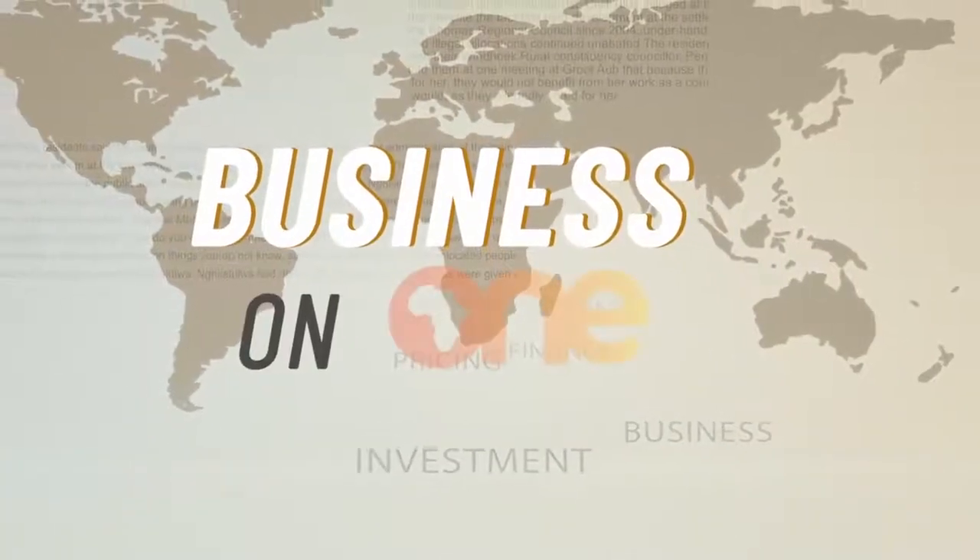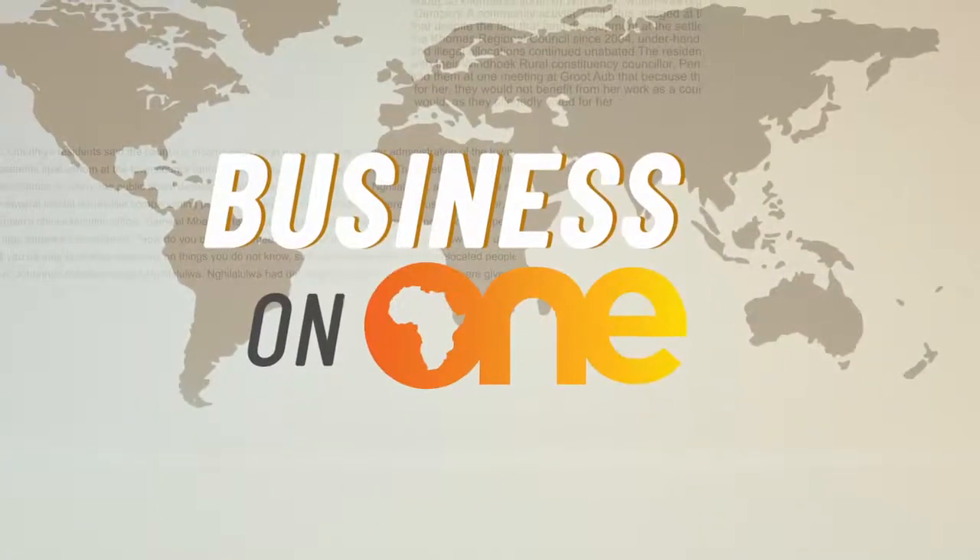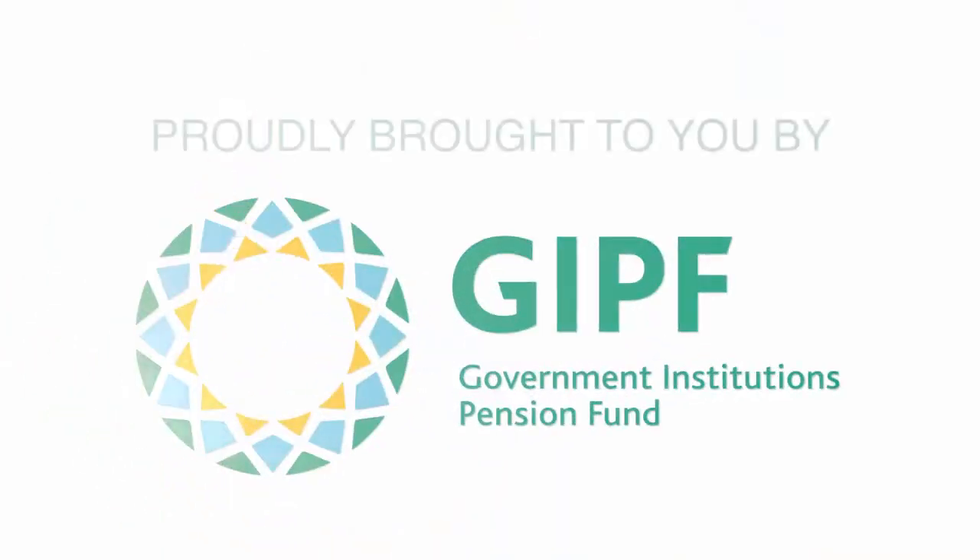Business on One is proudly brought to you by the Government Institutions Pension Fund.